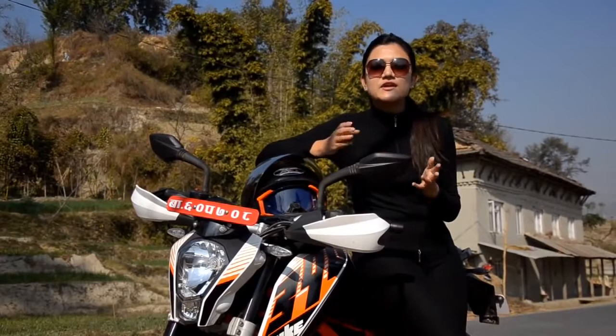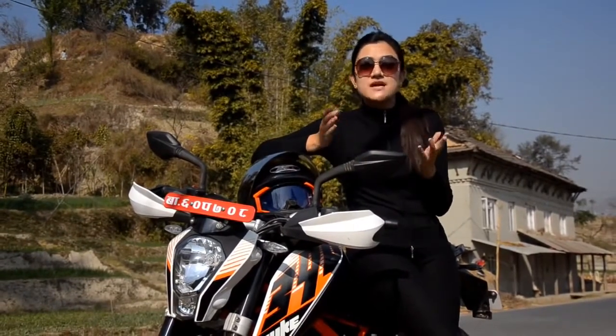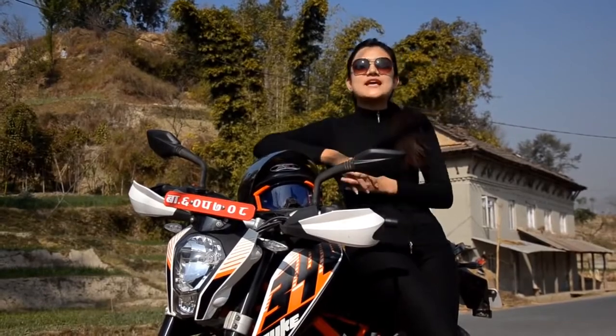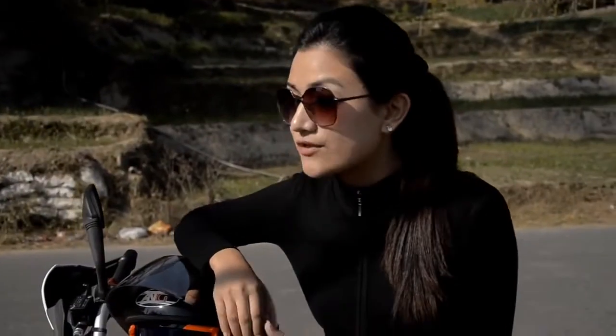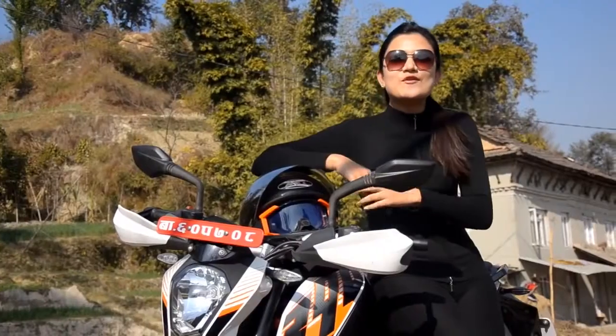And here we have the KTM 390 Duke. Duke is very famous for the amazing riding experience for more than a decade. Comfortable while you ride with optimum user value. This bike is light as a feather but powerfully compact. Let's go for a ride and test it.